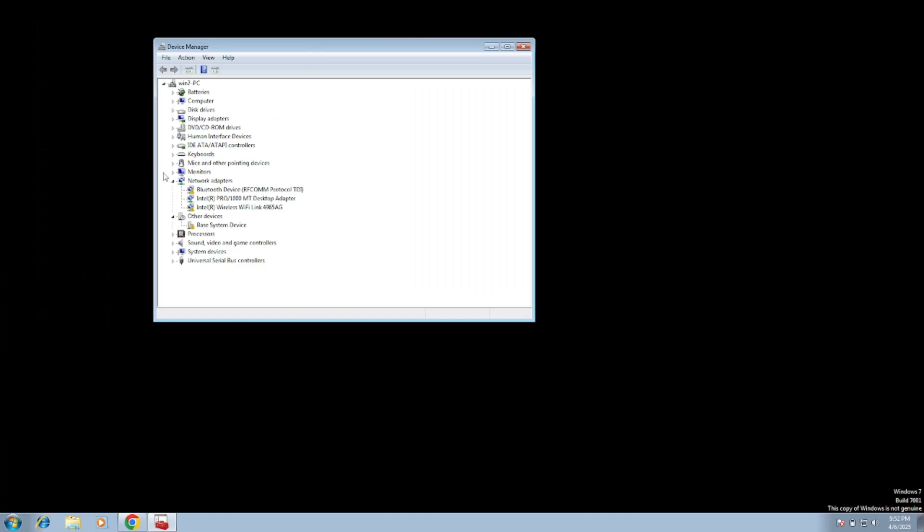Inside Device Manager, look for the Bluetooth driver. If the Bluetooth driver or Bluetooth option is not showing anywhere, go to your computer hostname, click View, then Show Hidden Devices. You can also click on your computer hostname and select Scan for Hardware Changes.